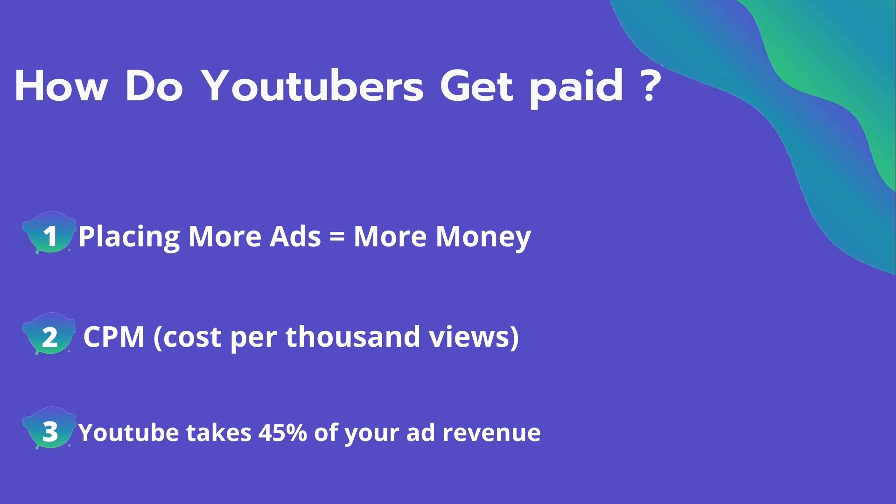The second thing is CPM — it means cost per thousand views. It's the amount an advertiser pays to have his ad in your video, and they spend on average $4 per thousand views. It's calculated based on how many people watch the video and from where they are watching. Many factors affect the CPM, including demographics, content, gender, and time of the watch. YouTube also takes 45% of your ad revenue from advertising.